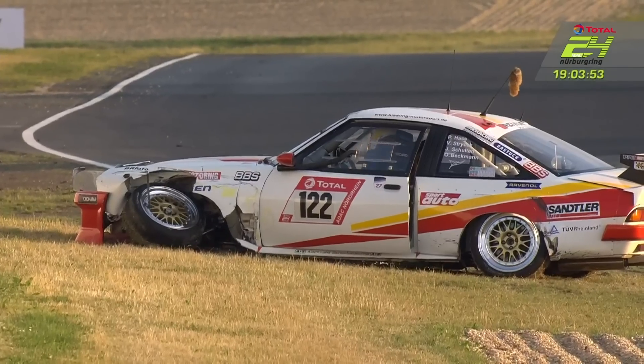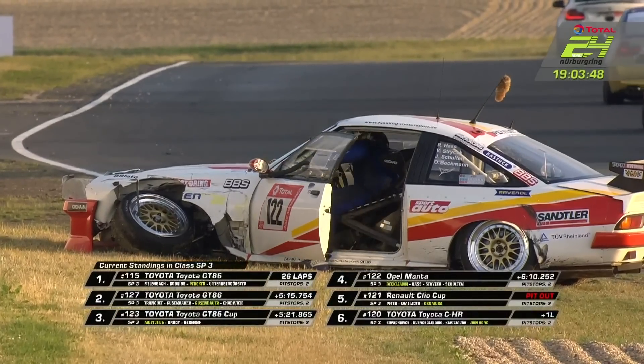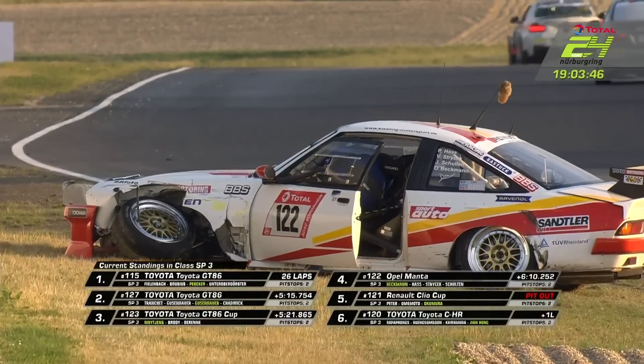Olaf Beckmann is the driver and that front left corner — he's gone. He was sort of a sandwich, trying to keep out of the way.